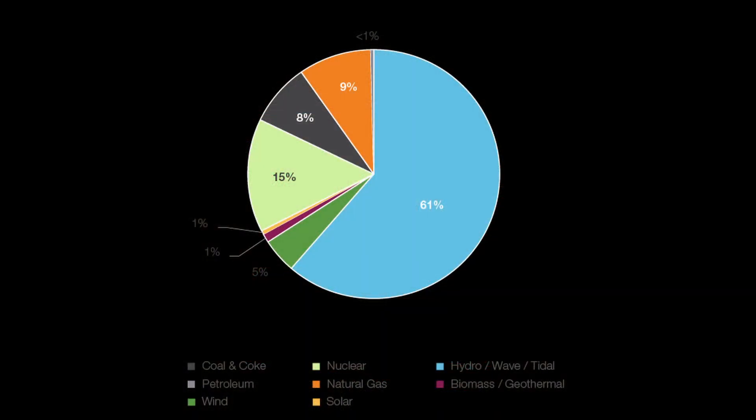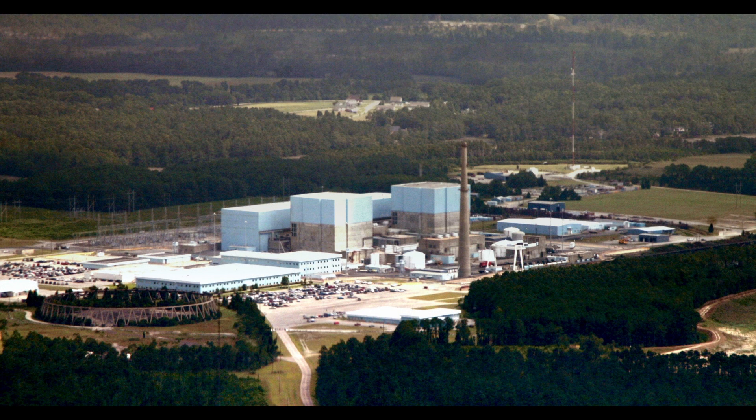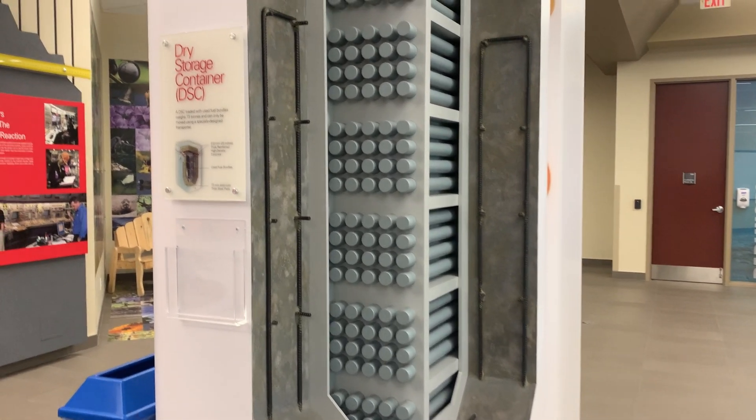In Ontario, nuclear accounts for about 15% of the power in Canada. BC has hydro, Quebec is essentially all hydro, and other provinces use a combination of hydroelectric or fossil fuels — some are still burning coal. New Brunswick does have a nuclear reactor — a single one — providing a significant portion of their electricity, and they're also looking into small modular reactors to reduce their dependency on fossil fuels.